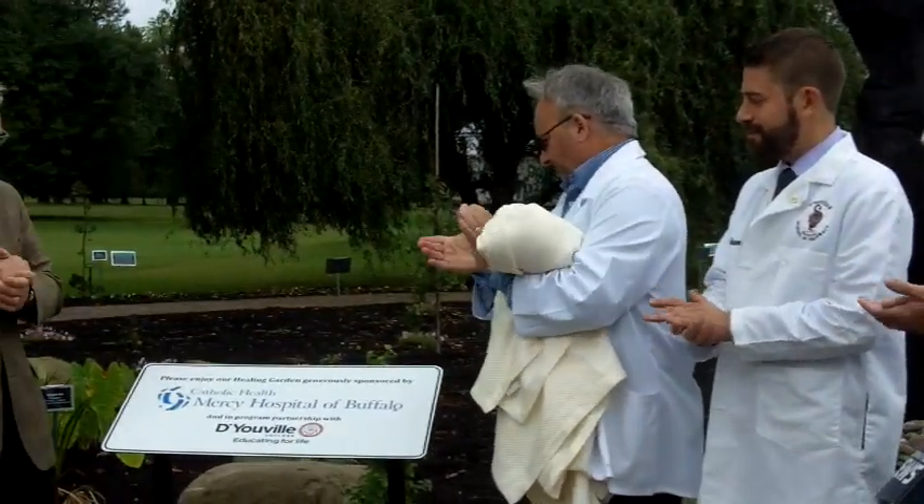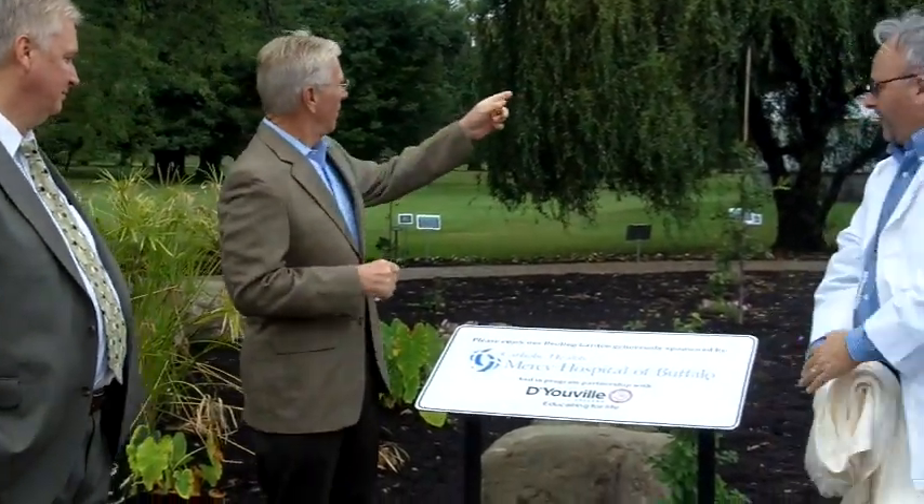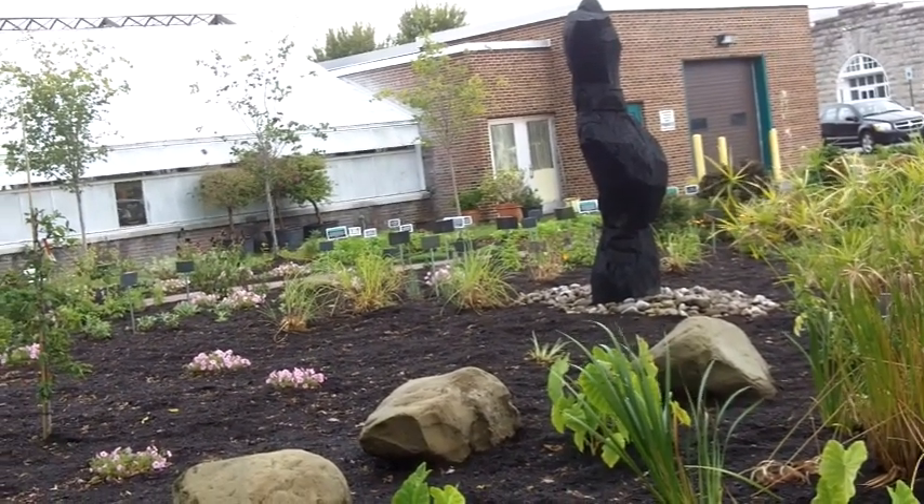The garden was planted as part of Plant Western New York's 2014 Leaf a Legacy Project, where local landscapers volunteer to give a facelift to a public space.